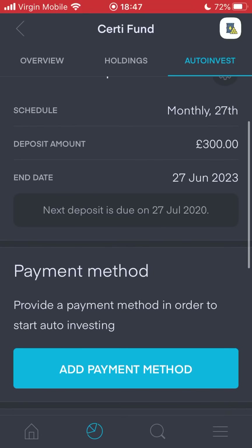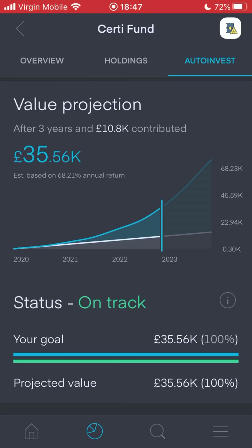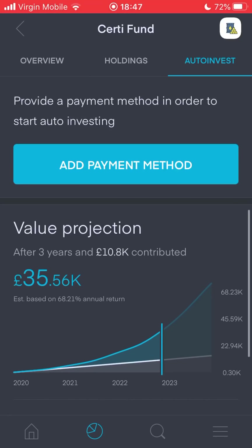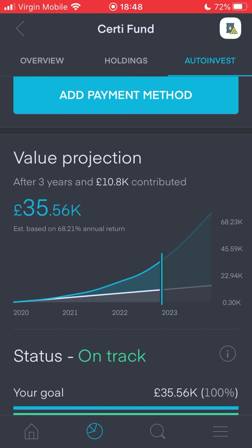My deposit amount I'm thinking is about £300 on a monthly basis. After investing £10,000 over a three year period, I will hopefully make £35,000 - that's based off the previous five year return of some of these stocks, equating to a 68.21% annual return on investing £300 a month and getting roughly £30k-£35k at the end of three years. The fund will stay there for the rest of my life, and I'll keep finding businesses that fit the high growth criteria.